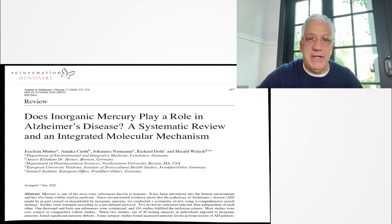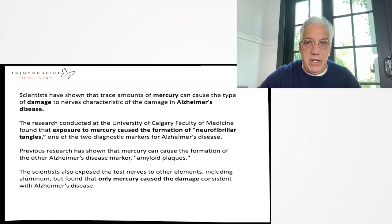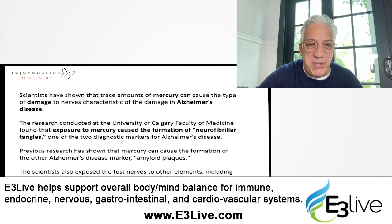Mercury does indeed play a role in Alzheimer's disease. A study from the Journal of Alzheimer's Disease found that trace amounts of mercury can be very damaging to nerve characteristics consistent with Alzheimer's. Research conducted at the University of Calgary showed that exposure to mercury actually supported the formation of neurofibrillary tangles — one of two diagnostic markers for Alzheimer's disease. Other research showed the formation of amyloid plaques. Notably, among other elements known as dangerous, like aluminum, only mercury caused damage consistent with Alzheimer's disease.